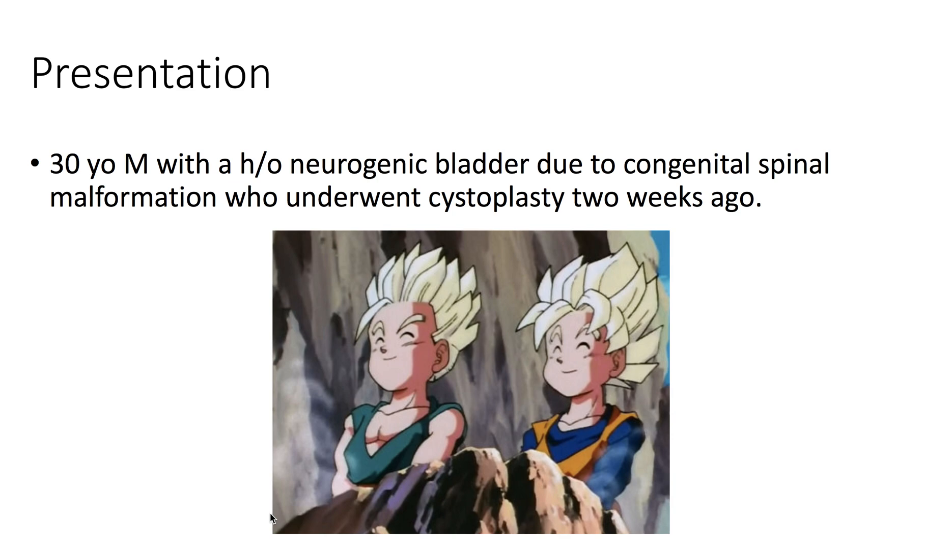Presentation: we have a 30-year-old male with a history of a neurogenic bladder due to congenital spinal malformation, who underwent cystoplasty two weeks ago.